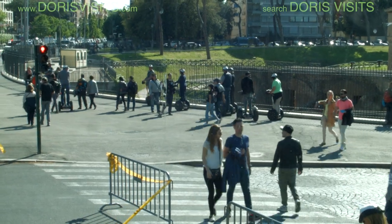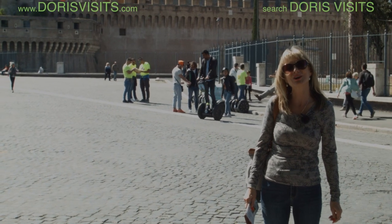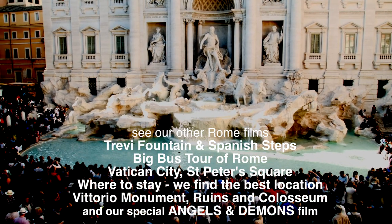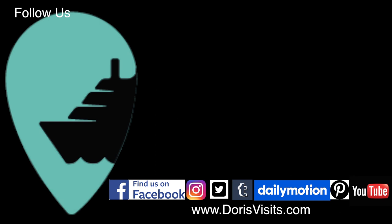Rome is a good walk or an easy Segway. On the right hand side of St Angelo Castle is where you find the Segway tours. Register with us here at Doris Visits and we will try to do our bit as travel video bloggers, where you can look before you book and see the cruise before you cruise the sea. Facebook, Twitter and online — just search Doris Visits, then follow and share.